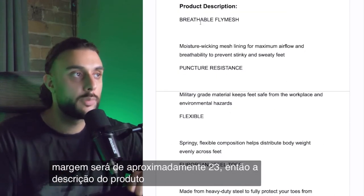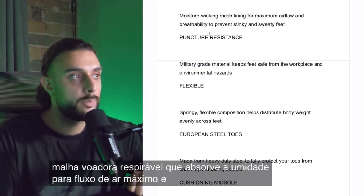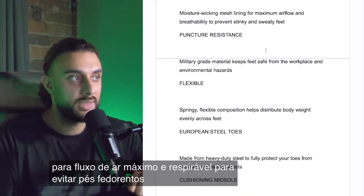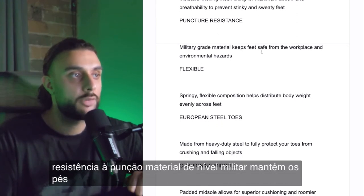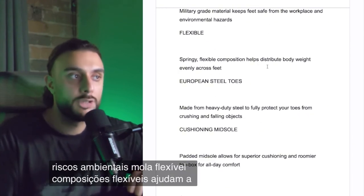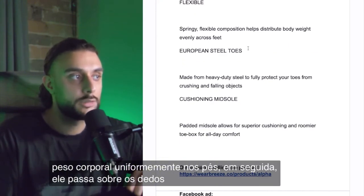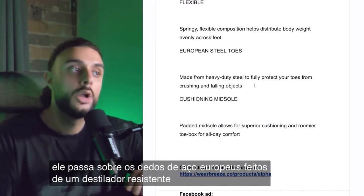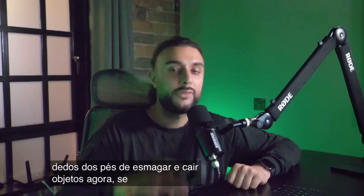The product description reads: breathable fly mesh, moisture-wicked mesh lining for maximum airflow and breathable to prevent stinky and sweaty feet. Puncture resistance — military grade material keeps feet safe from workplace and environmental hazards. Flexible spring compositions help distribute body weight evenly across the feet. European steel toes made from heavy duty steel to fully protect your toes from crushing and falling objects.